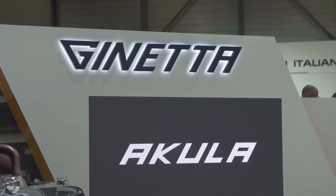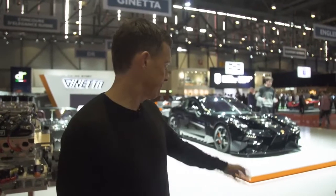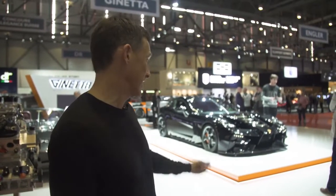Ginetta normally does race cars, but now they've done a road-going supercar. There it is — it's called the Akula. It doesn't look cool at all, though, does it? In fact, it's quite ugly. Sorry, Ginetta.